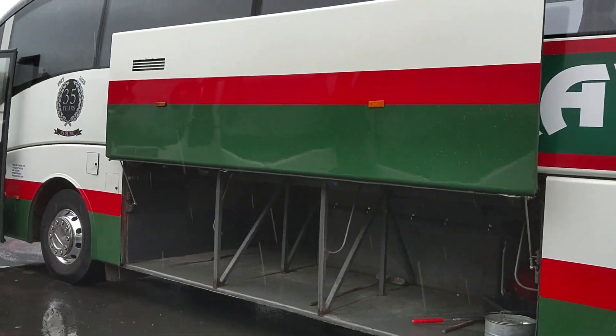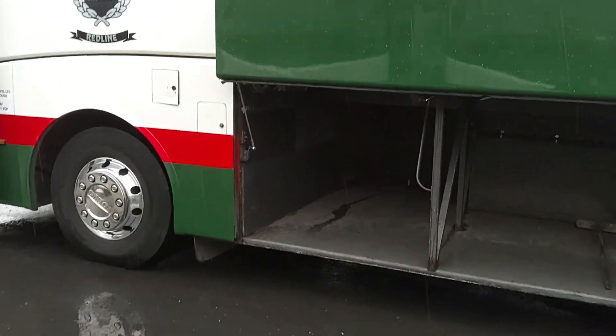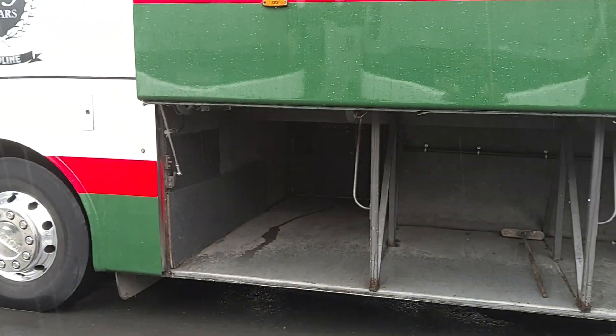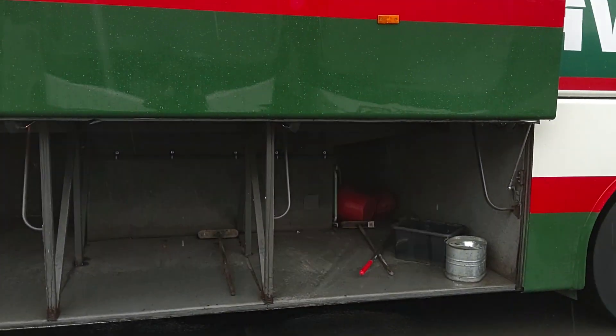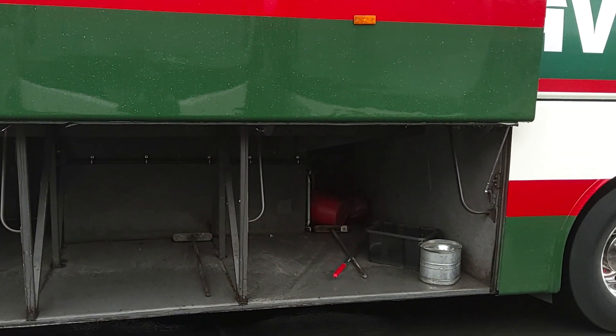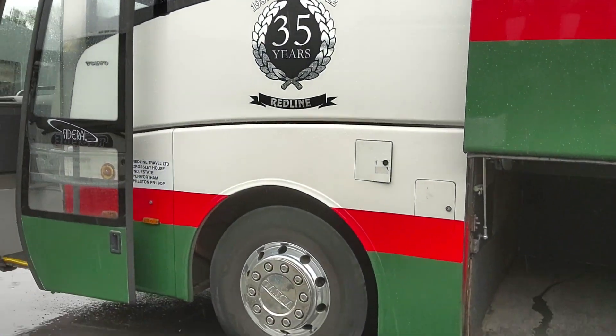Power-operated lockers, and for a 12 metre, not a bad amount of luggage. It's never going to be great on a rear engine 12 metre, but that's pretty good, I've got to be honest. And again, no bodywork issues.